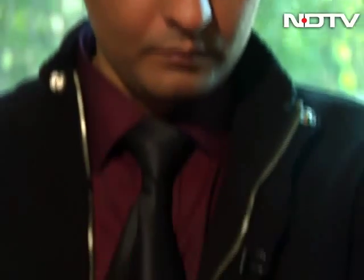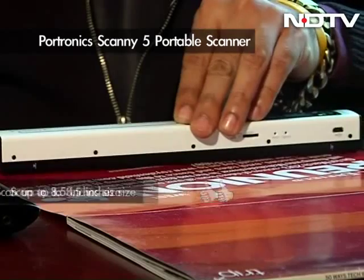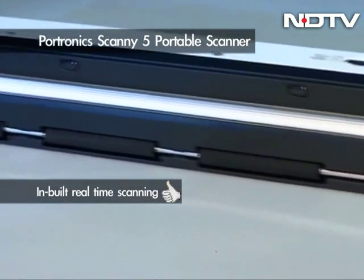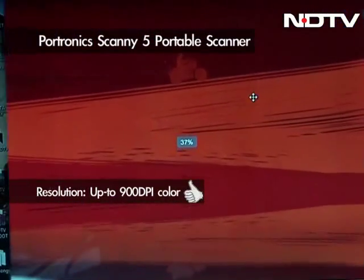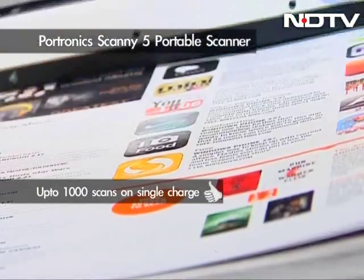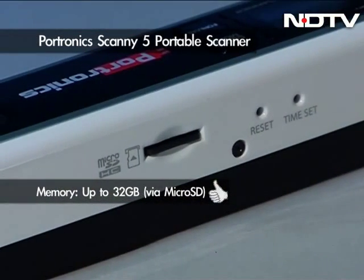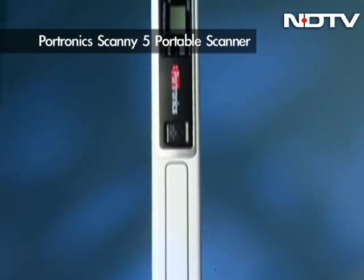A portable scanner that can scan documents, books, and pictures up to 8.5 inches media size. ScanE5 from Portronics comes with an inbuilt real-time scanning detector to avoid distortion, and can scan high-resolution color images up to 900 dpi. The device is powered by a 700mAh lithium polymer battery that, according to the manufacturer, can support up to 1,000 scans on a single charge.